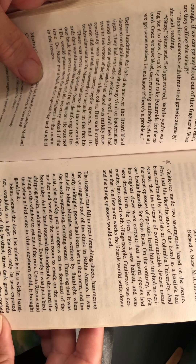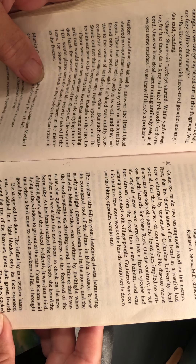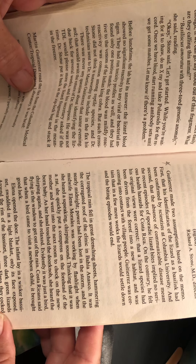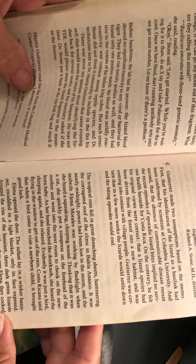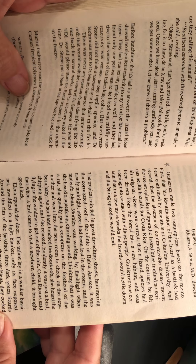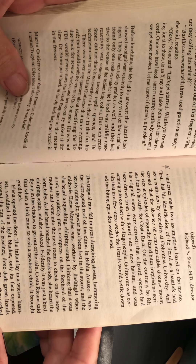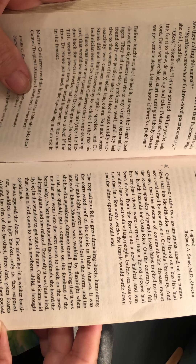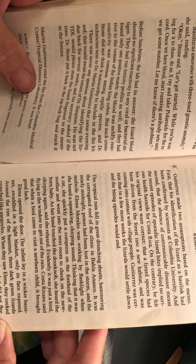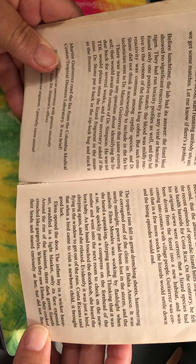The tropical rain fell in great drenching sheets, hammering the corrugated roof at the clinic in Baja Anasco. It was nearly midnight. Power had been lost in the storm and the midwife, Elena Morales, was working by flashlight when she heard a squeaking, chirping sound. Thinking that it was a rat, she quickly put a compress on the forehead of the mother and went into the next room to check on the newborn baby. As her hand touched the doorknob, she heard chirping again and she relaxed. Evidently, it was just a bird flying in the window to get out of the rain. Costa Ricans said that when a bird came to visit a newborn child, it brought good luck.